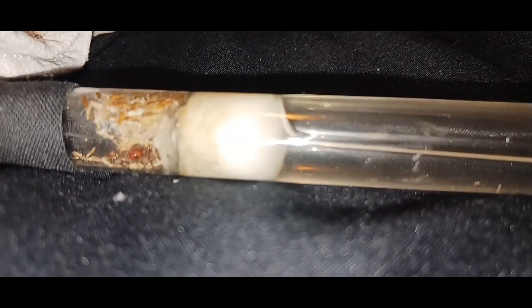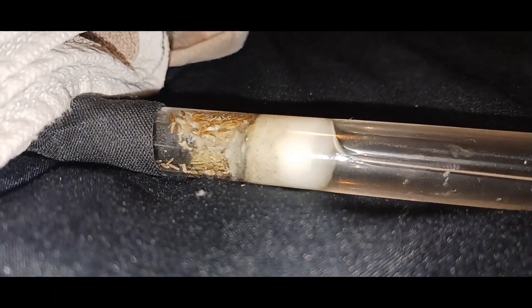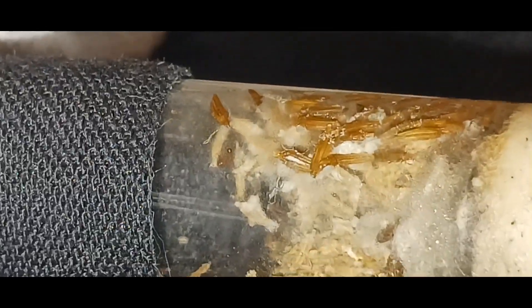Remember how moldy the other test tube setup from Midnight Crimson was — it was moldy as heck. I'm hoping these guys move too because those guys moved. I think they are actually moving. Also, these guys ate one of their own workers — you can see the head right there.